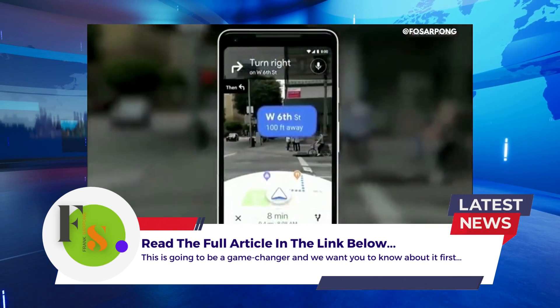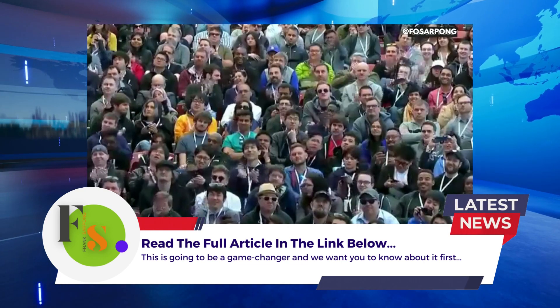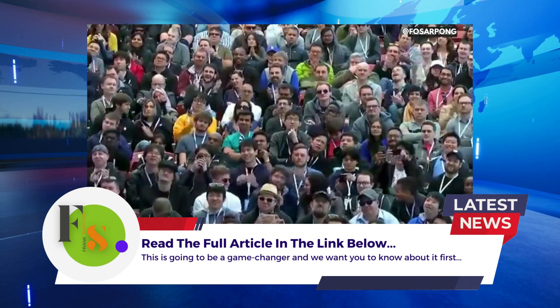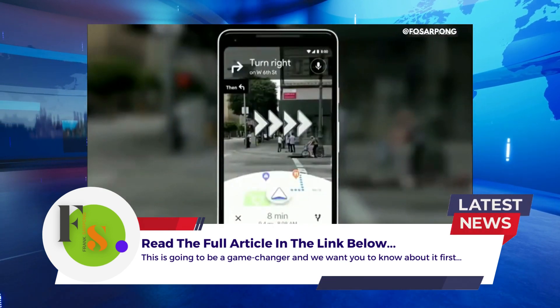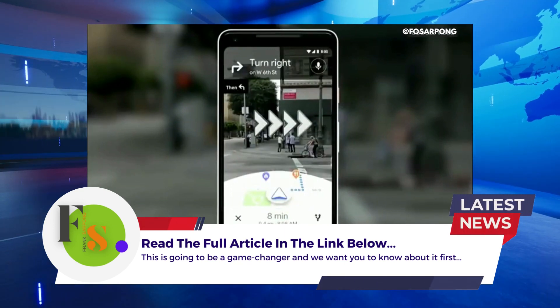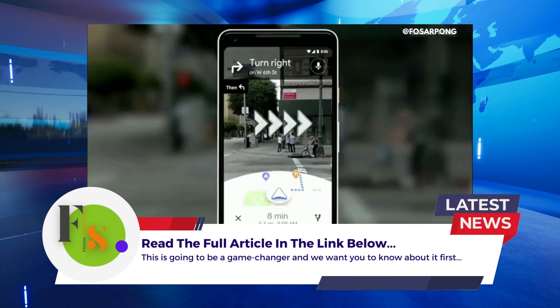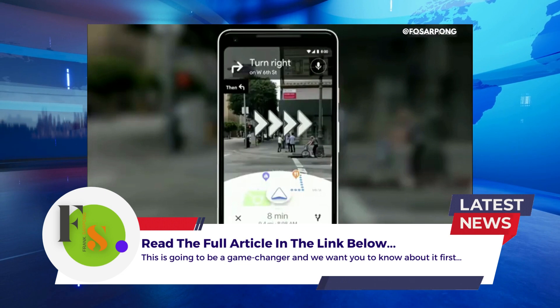You open the camera. You instantly know where you are — no fumbling with the phone. All the information on the map, the street names, the directions, right there in front of you. Notice that you also see the map, so that way you stay oriented.